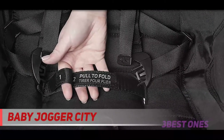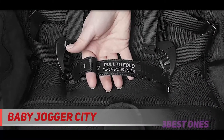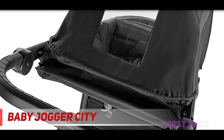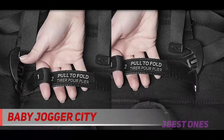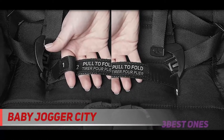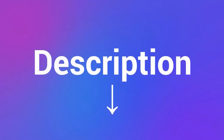The signature one-hand compact fold, adjustable handlebar, and hand-operated parking brake provide you with the ultimate convenience, while the adjustable calf support and near-flat seat recline allow you to find the most comfortable position for your child. Create a travel system using the included Baby Jogger infant car seat adapters, or customize your ride with a variety of accessories. Check out the description for more information and latest price.